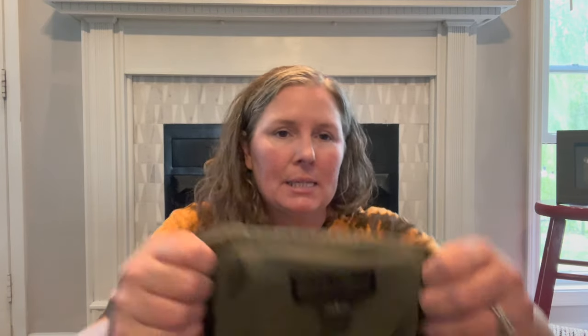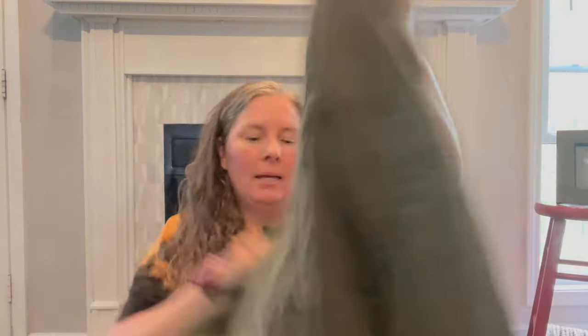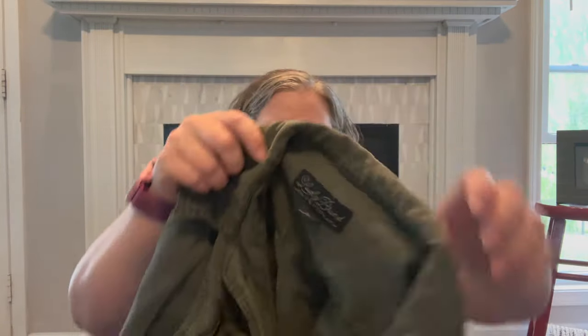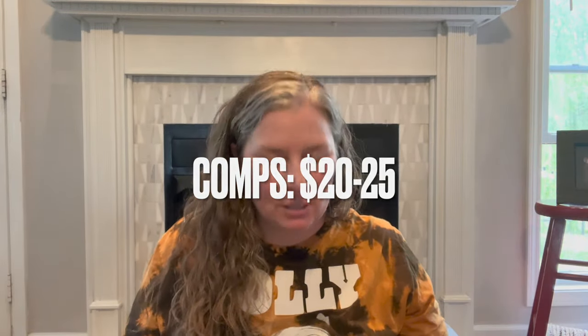This is Lucky Brand, size small — an army-colored field jacket look. It does button up, says 'California' and 'Lucky' embroidered on it, plus 'Los Angeles.' Definitely a military-inspired shirt. I think it might do okay — Lucky doesn't historically do well for me but this is a different kind of piece, not just a t-shirt.